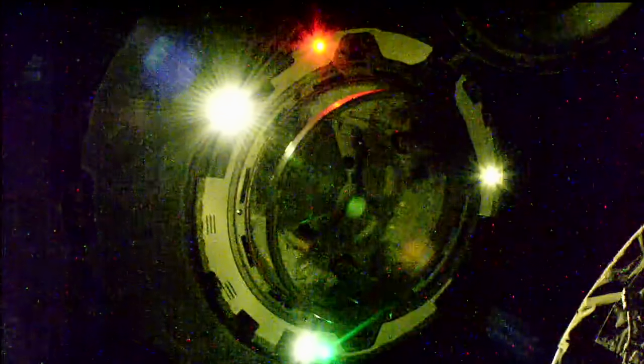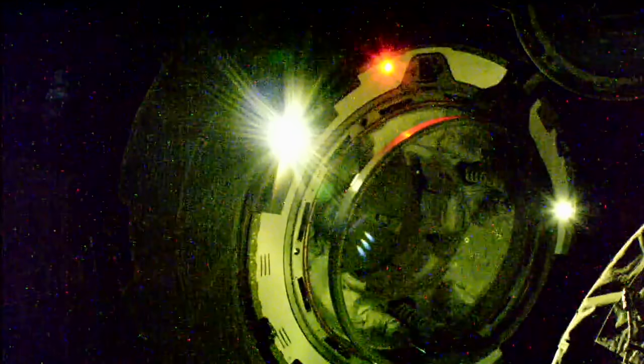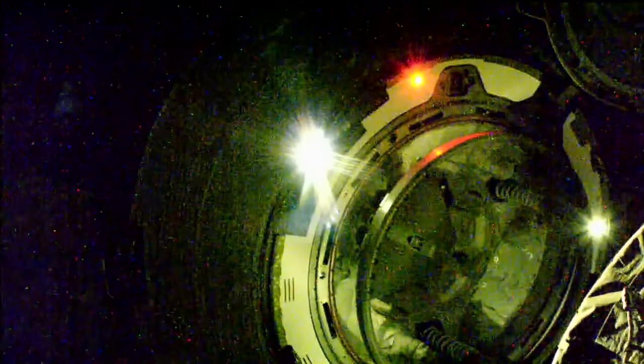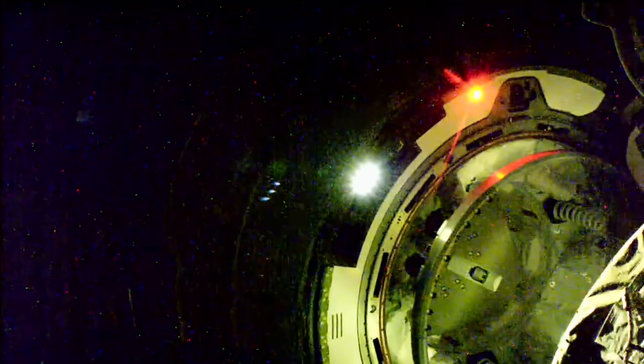Now less than 3 meters away from the International Space Station. Good performance calls coming from teams in Mission Control. Starliner is at one and a half meters away, currently about 25 seconds from docking. This is an autonomous docking — they are monitoring from inside Starliner but the spacecraft is currently flying itself.